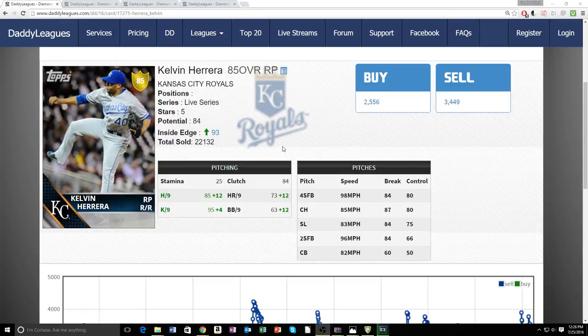A lot of pitchers have pitches that are just kind of throwaway wrinkles, but all of Herrera's pitches have good break — maybe with the exception of the curveball. When you have a pitcher with four pitches that have 80-plus break, that's really good. His four-seamer can go anywhere from 98 to 100 mph.